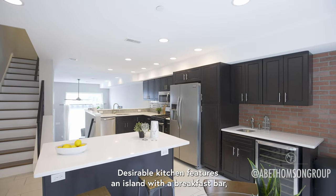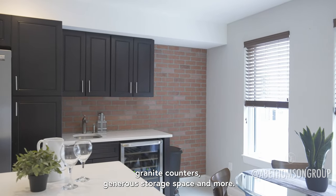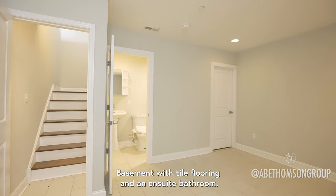The desirable kitchen features an island with breakfast bar, granite counters, generous storage space, and more. The basement offers tile flooring and an en suite bathroom.